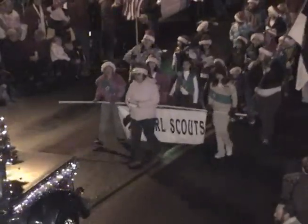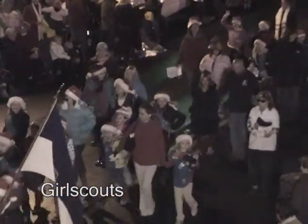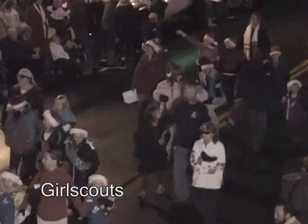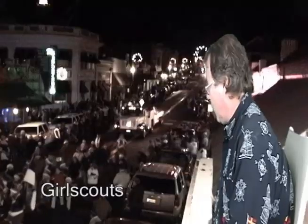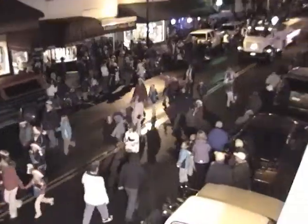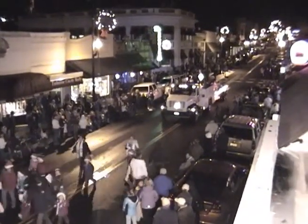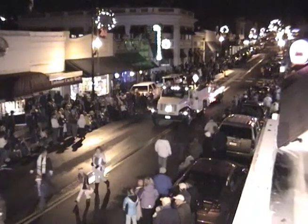And the Girl Scouts! Here come the Girl Scouts — there's cookies for all as they walk along tossing cookies to the people in the crowd, so everyone can enjoy those wonderful Girl Scout cookies at $3.50 per box.